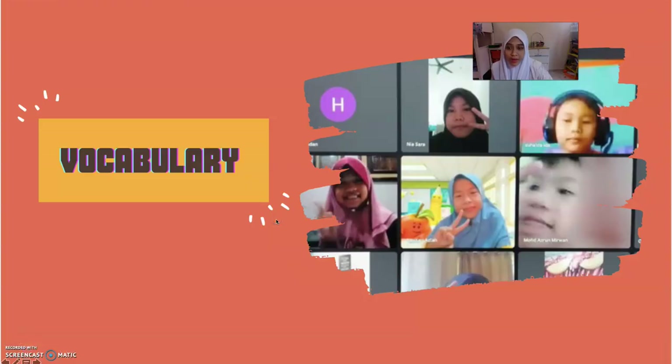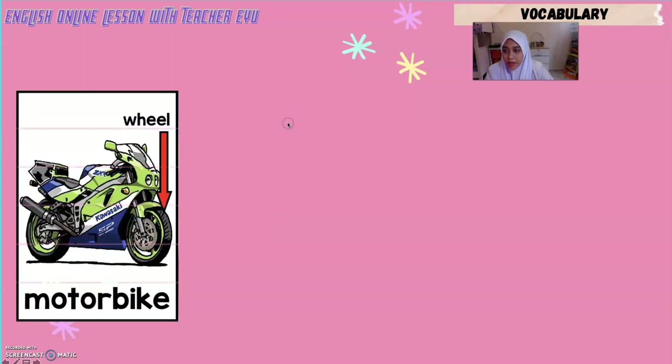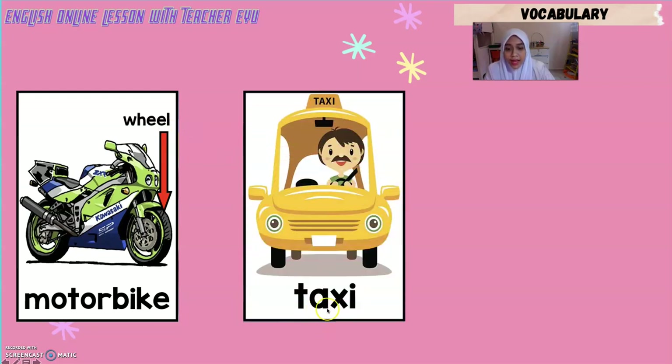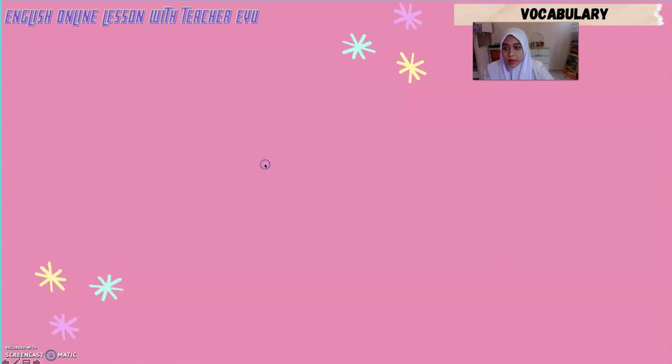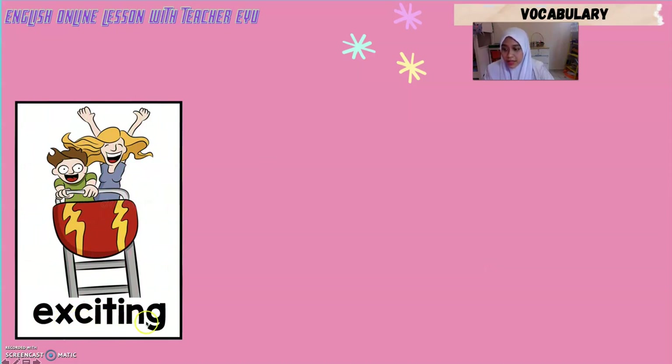So now let's look at the vocabulary for today. The first vocabulary is Motorbike — motorbike means motosikal. Next is Wheel — wheel means roda. Then Taxi. Next is Comfortable — comfortable means selesa. Like this woman, she is sitting in a very comfortable position. Next vocabulary is Exciting — exciting means menyeronokkan.